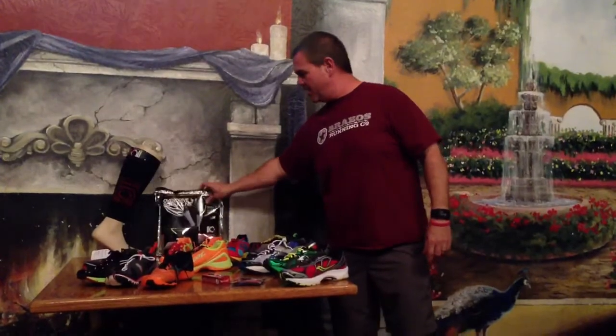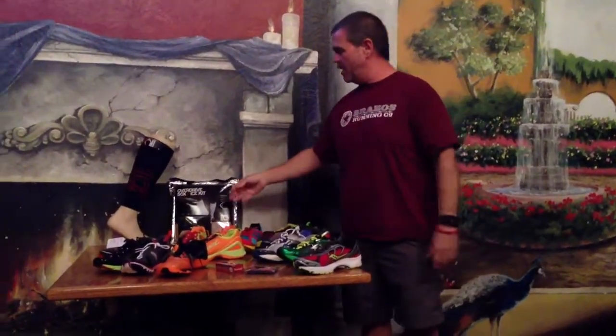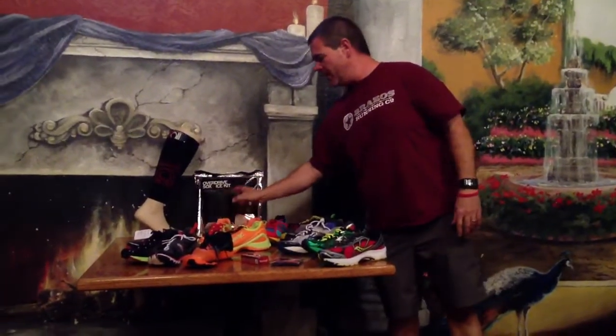There's also a sock version with a sleeve that goes over it, so you put the ice packs in the sock as well.